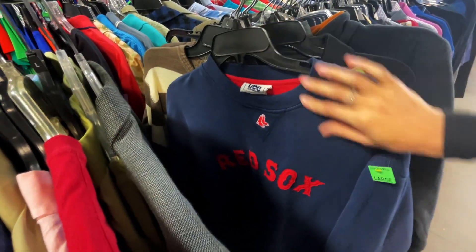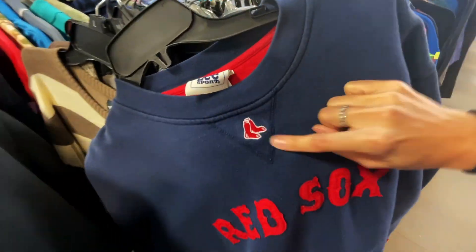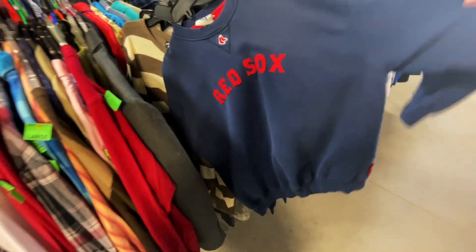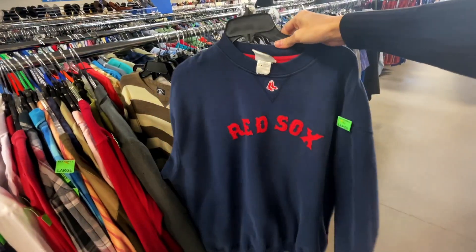We got a vintage Leesport Red Sox sweatshirt — got the stitch front and embroidered logo right here. Seems to be in good condition. Big size. Very, very nice. We're always on the lookout for bread and butter sports sweatshirts and hoodies.